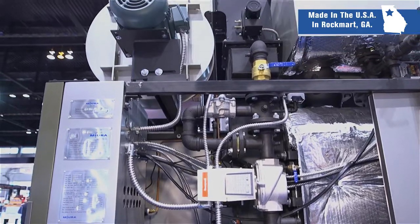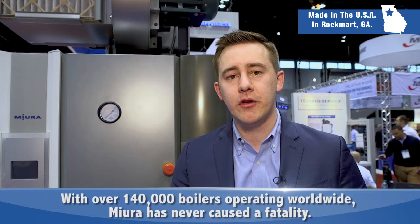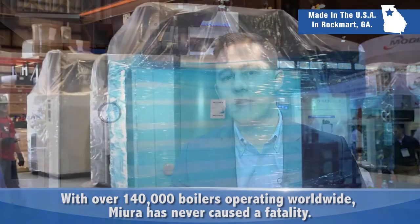Mira boilers are engineered to be intrinsically safe by design. Our low water content design contains about one-tenth the amount of water of a traditional fire tube, which is a lot less stored energy and a lot less potential damage should a catastrophic failure occur. We're very proud of the fact that with over 140,000 boilers operating across the world, our boiler has never caused a fatality.